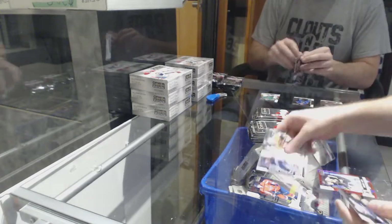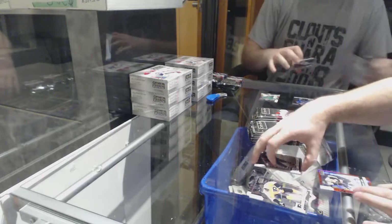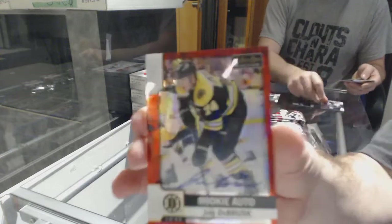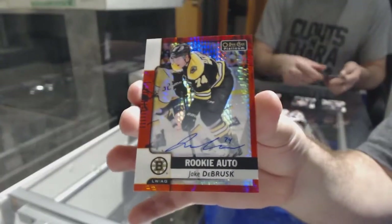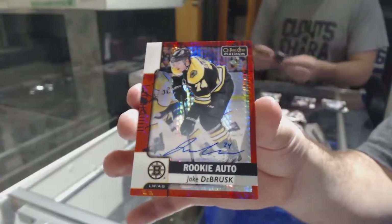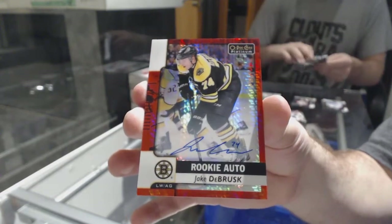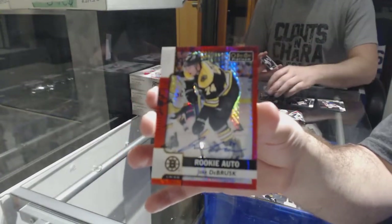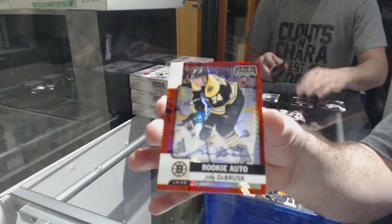We've got a marquee rookie for the Jets of Roslovic, and a red rookie auto short print numbered to 50 for the Boston Bruins of DeBrusk. Red rookie auto at a 50.